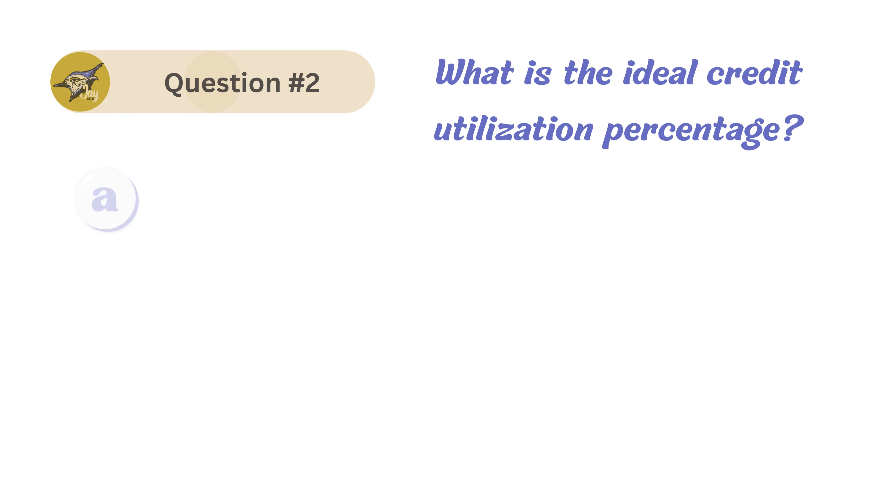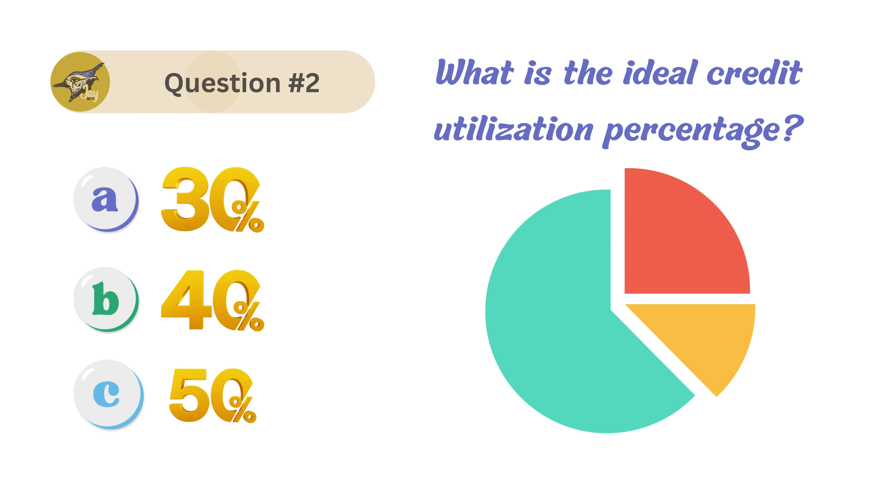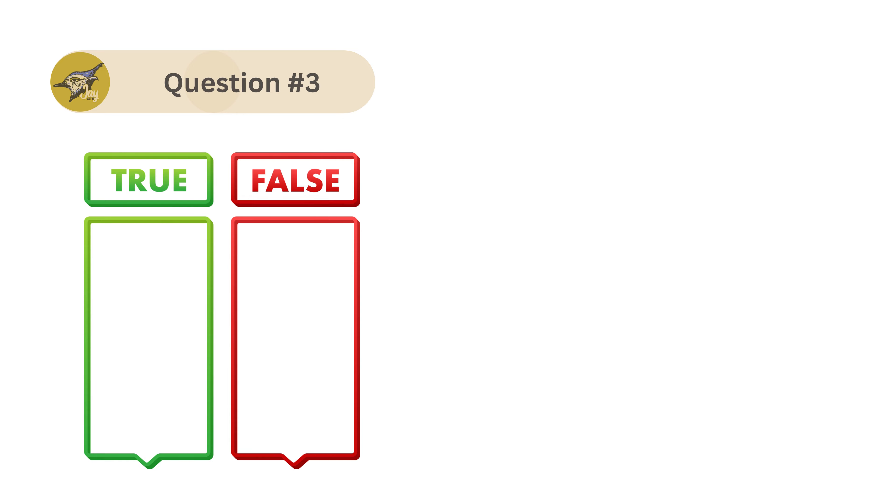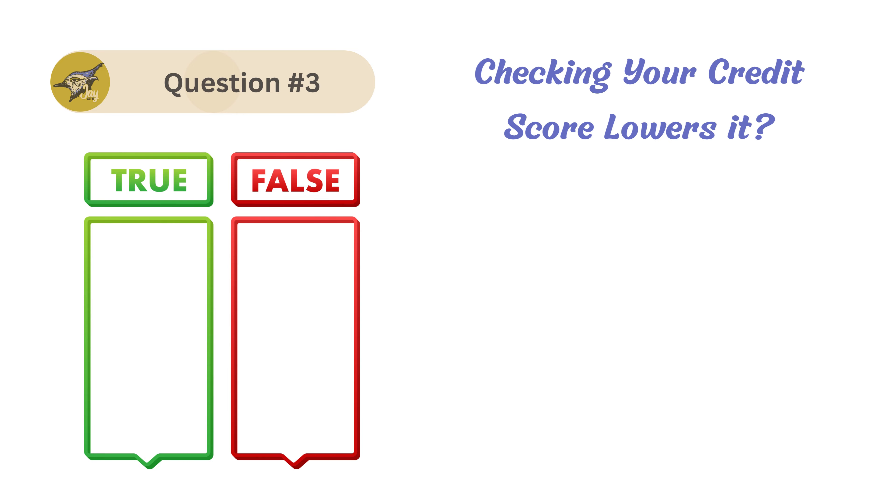Now let's test your knowledge with a quick quiz — write your answers in the comments below. Question number one: what is the most important factor in a credit score? Question number two: what's the ideal credit utilization percentage?